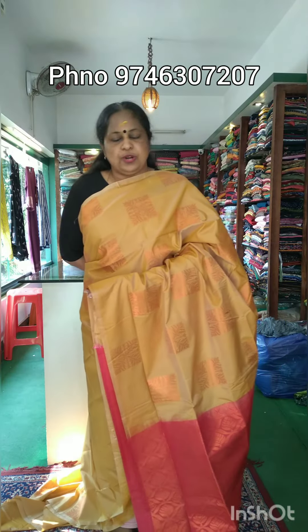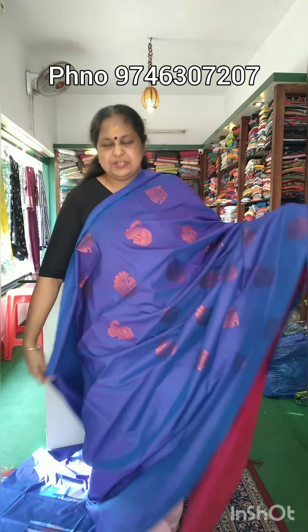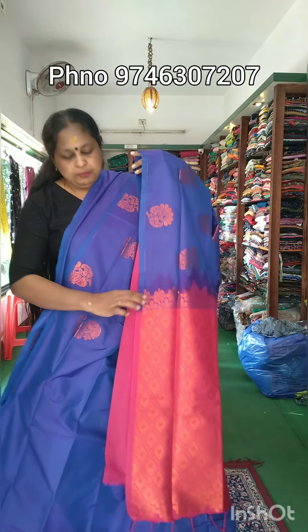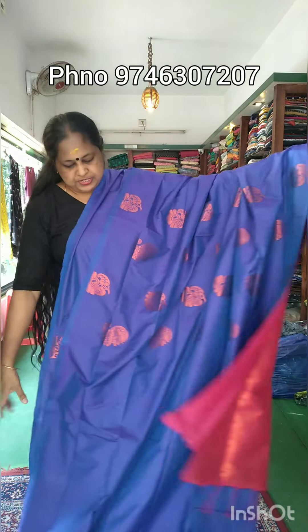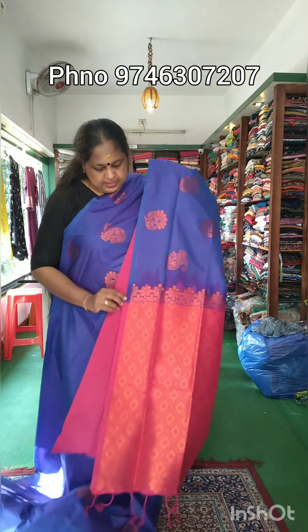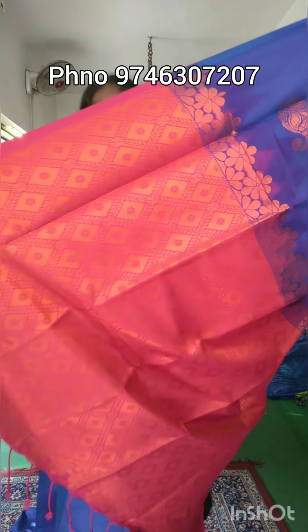It is a 100-100 price. It is a double shade over the color — this is a blue and pink color. It has a violet color, a double shade. It has a full look. It has a pink color, a pink shade.